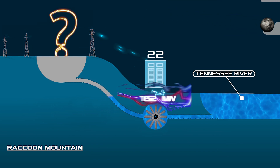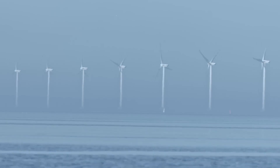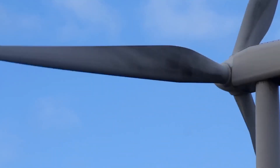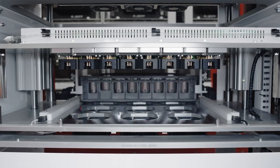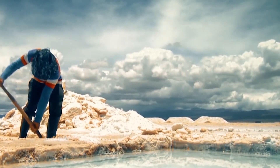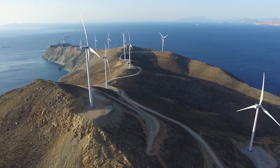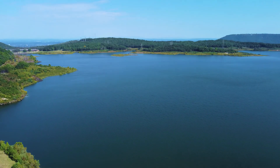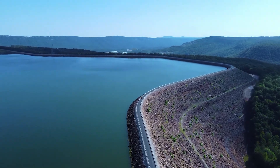Why do we need such a complex facility? The global transition to green energy requires a lot of storage capacity to make clean energy sources sustainable and useful for consumers. You can't produce lithium-ion batteries for everyone — there simply isn't enough cobalt and lithium in the world. This is how the forces of nature are used.